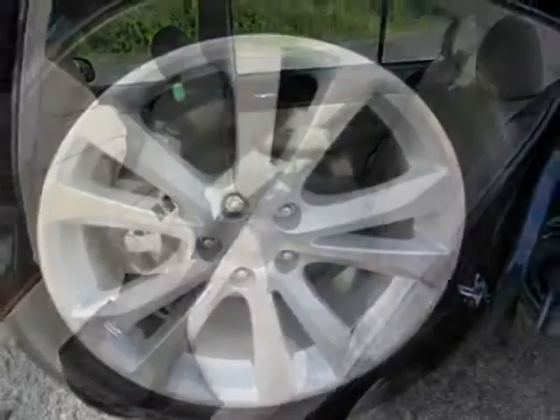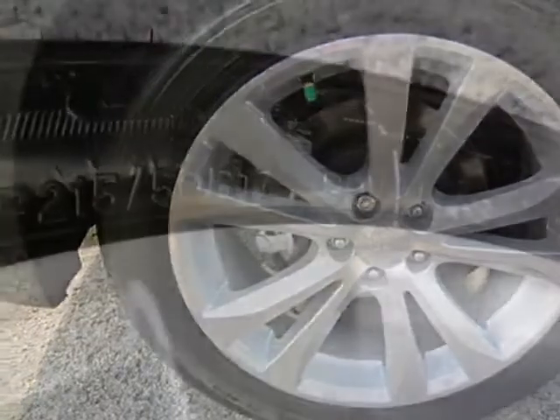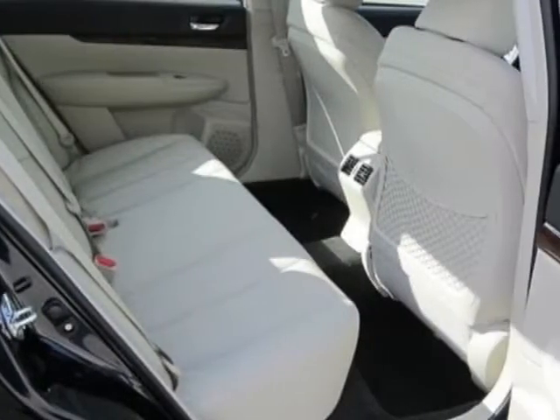This Legacy boasts a 2.5-liter engine and has a CVT transmission. Additional options for this vehicle include the moonroof plus navigation system plus eyesight.